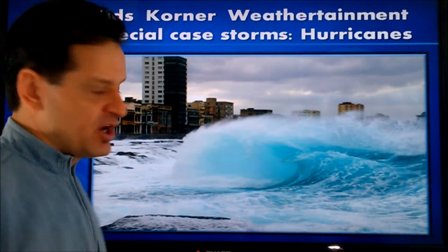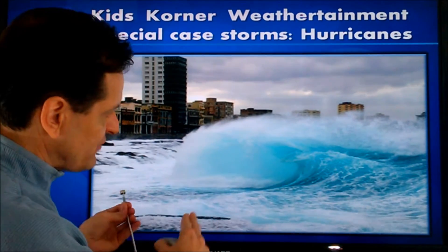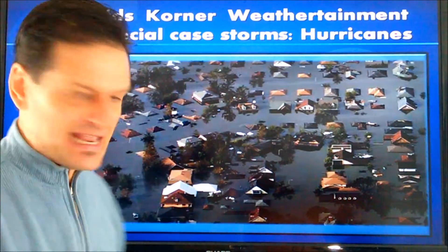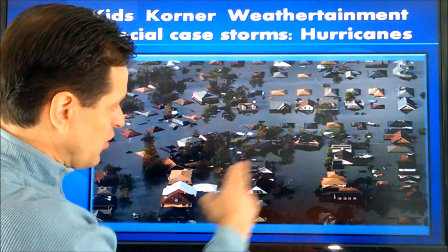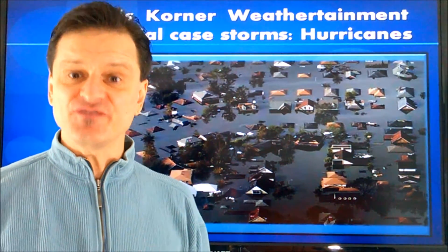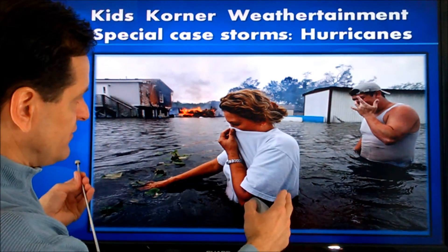They bring devastating effects in terms of wind, which can exceed 150 mph continuously for hours. Storm surge, where the ocean literally comes ashore for miles because of the wind driving the waves onshore. And then flooding rains — like you can see in this picture, where all these homes are underwater. Sometimes they can drop as much as 20 or 25 inches — that's two feet of rain — which can cause devastation in terms of flooding and damage.